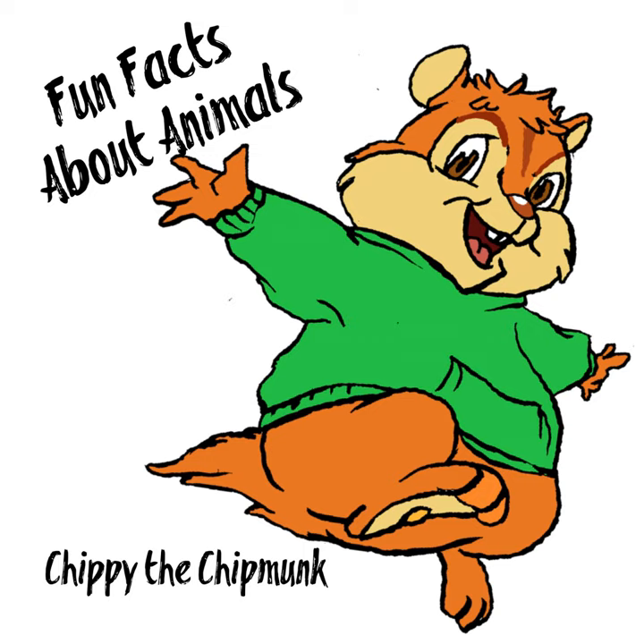Flamingos are omnivores, meaning they eat both plants and meat. Flamingos eat shrimp, small crustaceans, snails, algae, and fly larvae.